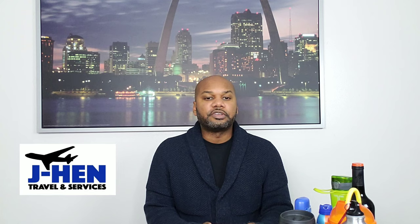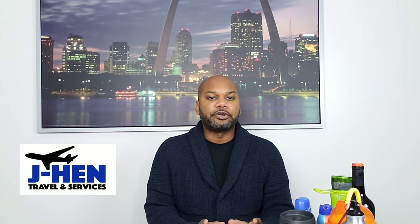Hey, this is Jay Hen with Jay Hen Traveling Services, coming to bring you another travel video. In this video I'm going to be doing a shorter version of what I normally pack for a cruise. A few weeks ago I did a live, and if you want to check out a more in-depth, longer video on what I normally pack for a cruise, you can check out that video in the notifications.